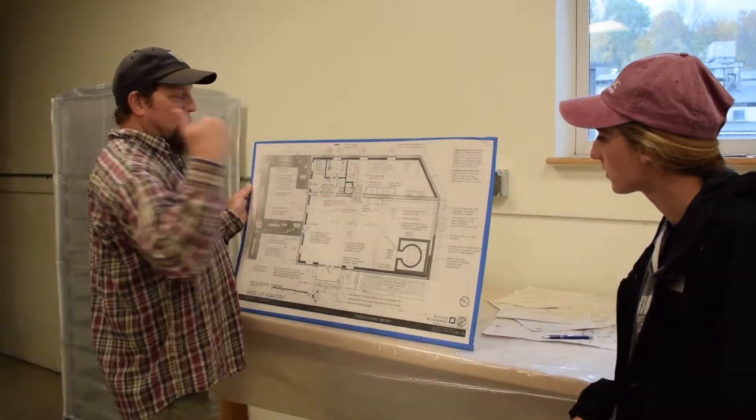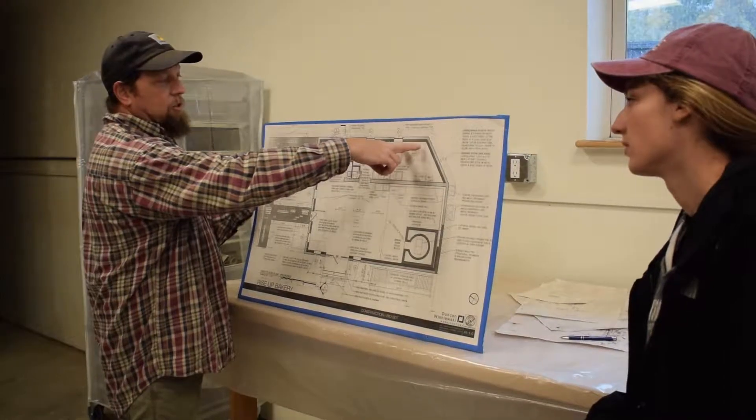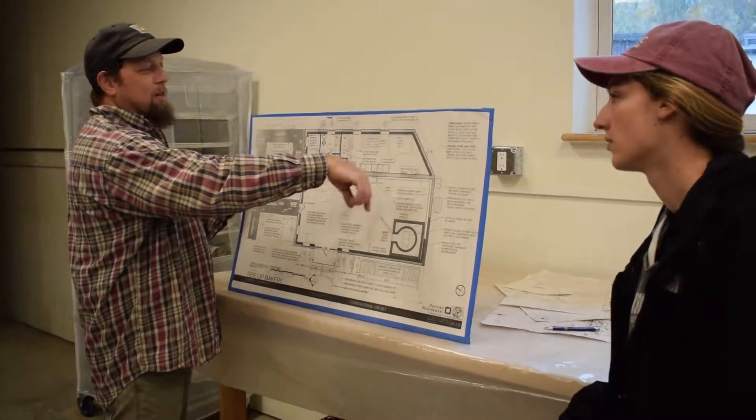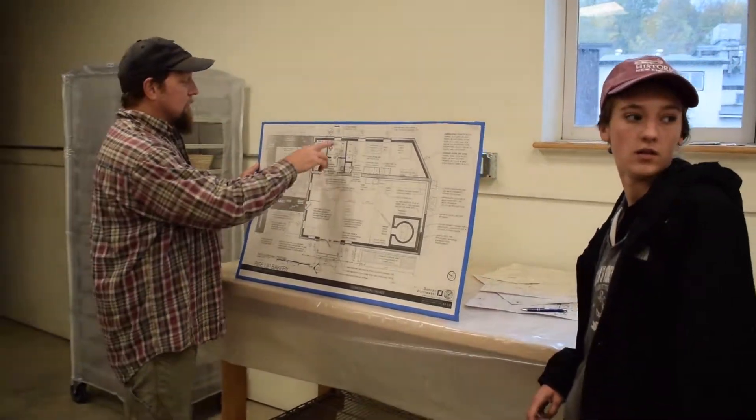The back section — over on that side will be storage and refrigerator units and eventually, with a little more fundraising, a walk-in cooler. And then that section over there is office space.